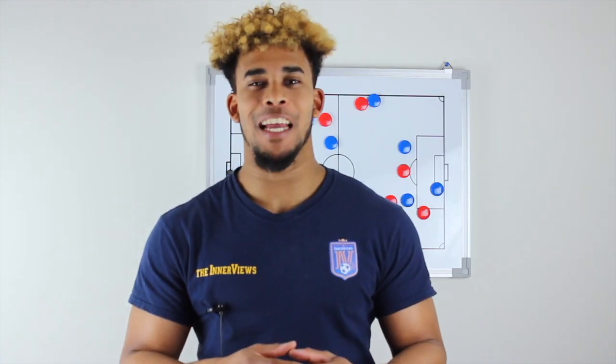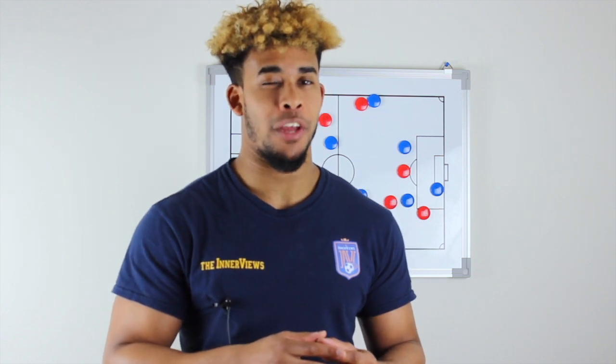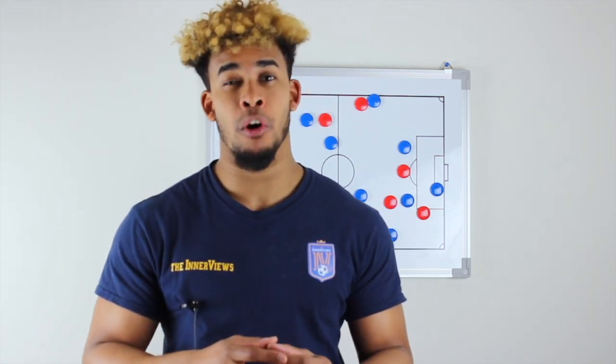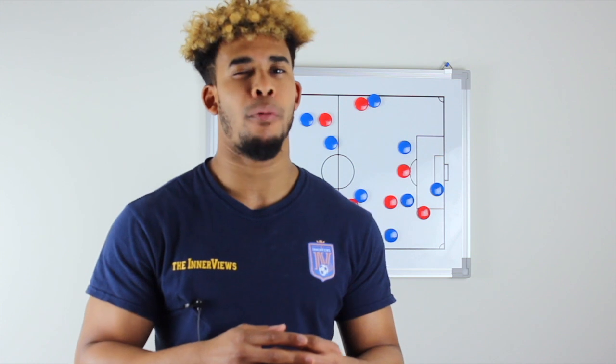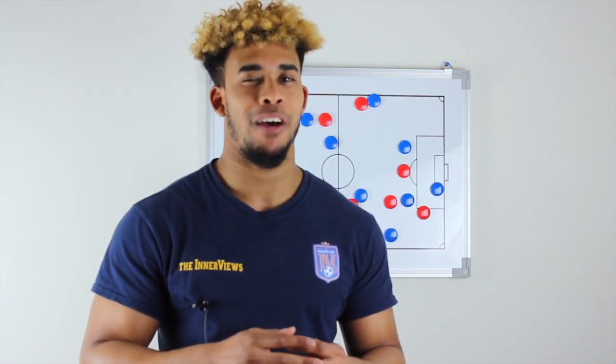Thanks for watching — subscribe here for your latest tactical analysis and daily commentary on the interview show. And if that wasn't enough, don't forget you can find more organic unfiltered soccer and football analysis on the Interviews podcast, the best soccer and football podcast in the world, available on iTunes, Spotify, iHeartRadio, Spreaker, and any Android apps on your Android devices.